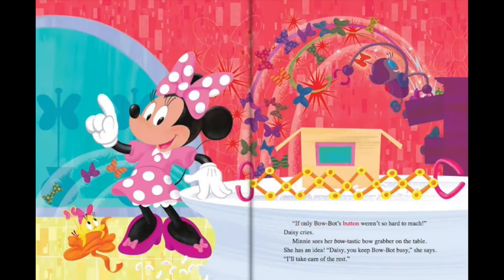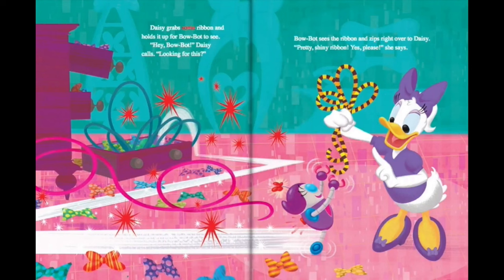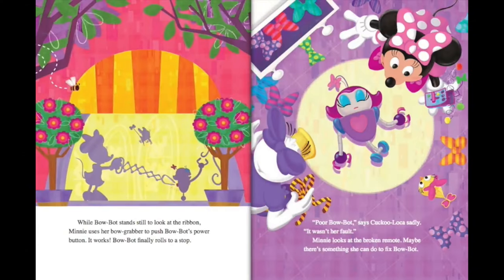If only BowBot's button weren't so hard to reach, Daisy cries. Minnie sees her bowtastic bow grabber on the table and has an idea. Daisy, you keep BowBot busy, she says. I'll take care of the rest. Daisy grabs some ribbon and holds it up for BowBot to see. Hey BowBot, Daisy calls. Looking for this? BowBot sees the ribbon and zips right over to Daisy. Pretty shiny ribbon. Yes, please, she says. While BowBot stands still to look at the ribbon, Minnie uses her bow grabber to push BowBot's power button.